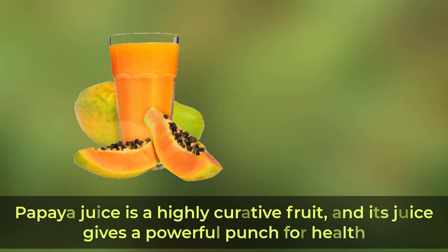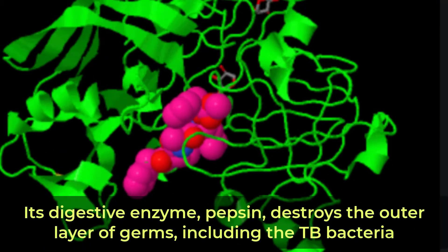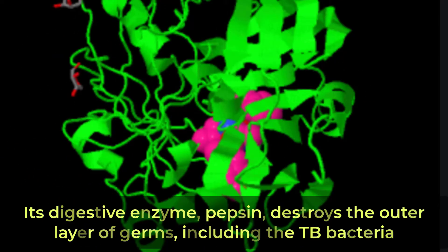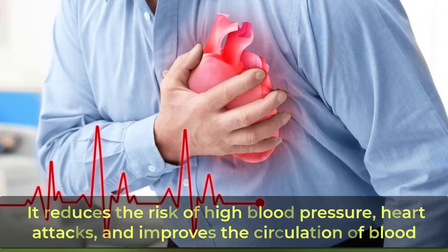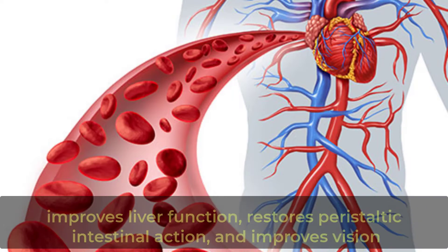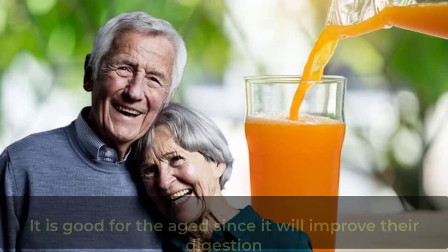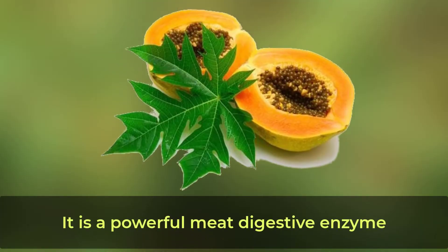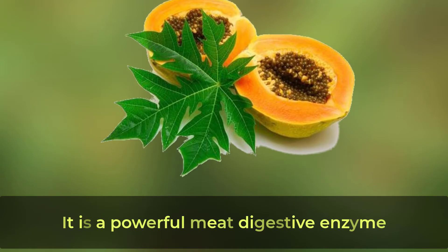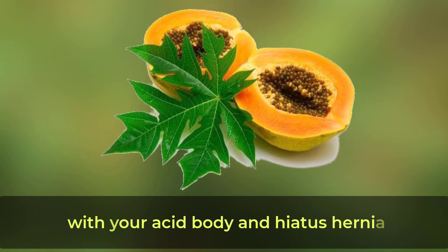Start drinking papaya juice. Papaya juice is a highly curative fruit and gives a powerful punch for health. It keeps arteries soft and flexible, preventing the deposition of cholesterol. Its digestive enzyme pepsin destroys the outer layer of germs, including the TB bacteria. It reduces the risk of high blood pressure and heart attacks, improves circulation of blood, improves liver function, restores peristaltic intestinal action, and improves vision. It is good for the aged since it improves their digestion, allowing more nutrients into their body. It is a powerful meat digestive enzyme.